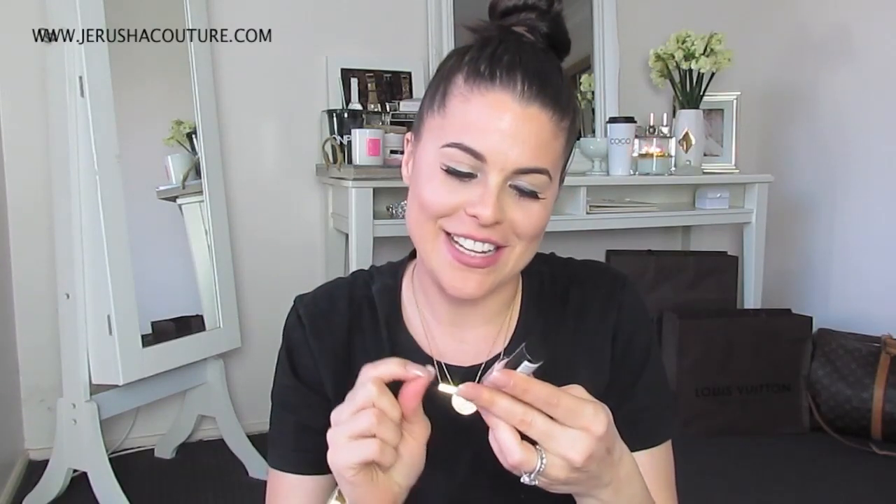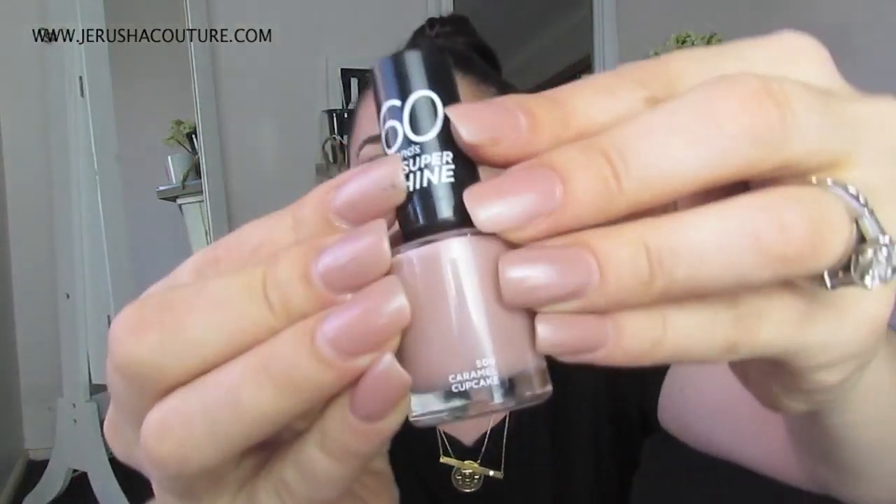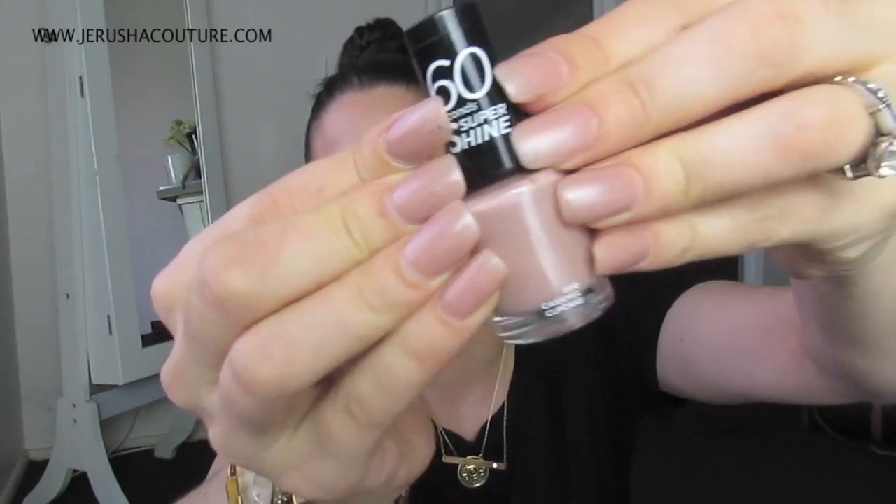We had to stop at the makeup sections, obviously — drugstore, it's Priceline, you have to. Rimmel London 60 Second Super Shine, this is in the colour 500 Caramel Cupcake. It is on my nails right now because they had a tester and I painted all my nails. These are fun and I got them just because they were fun.